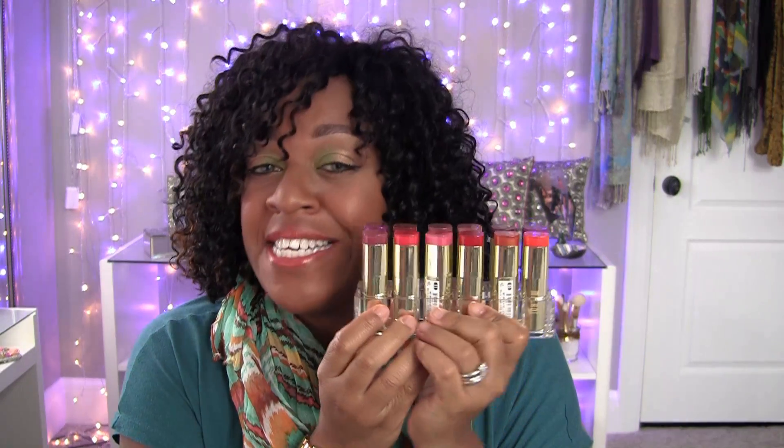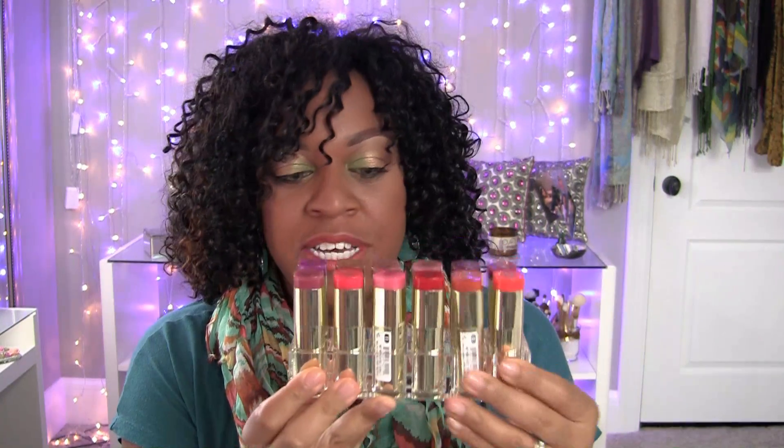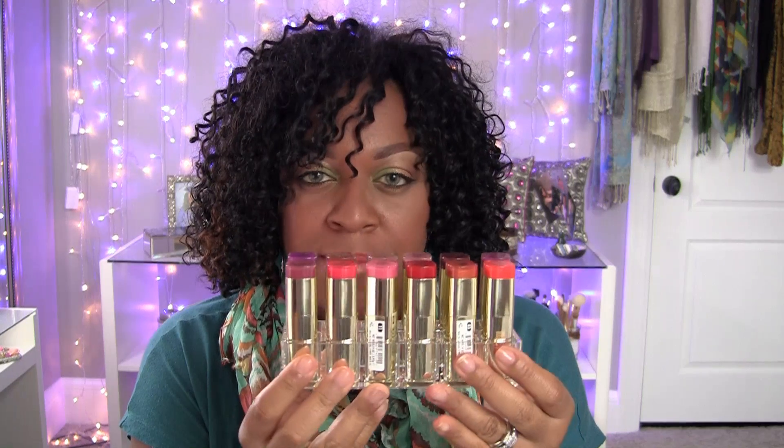What's up my YT Fam, it's your girl SweetCheesePizza coming at you with a real quick video showcasing some of my favorite lipsticks, brown girl friendly, obviously. Today I'm going to be featuring my Milani collection and these are all part of their Color Statement lipsticks.